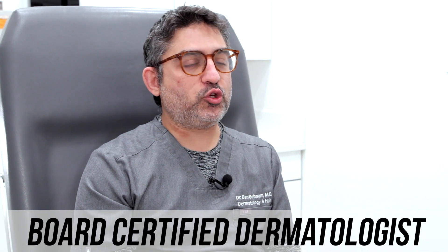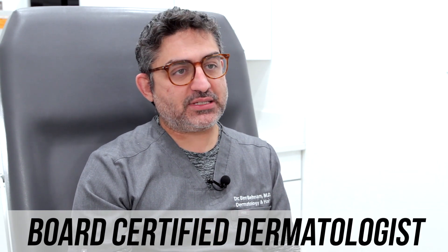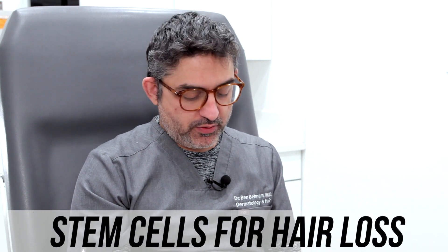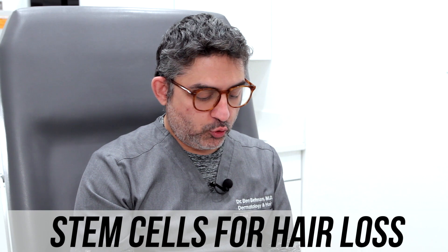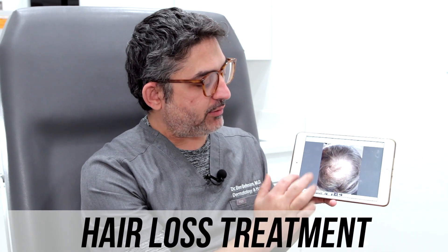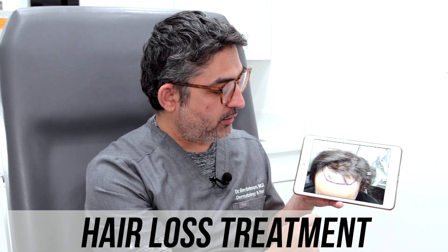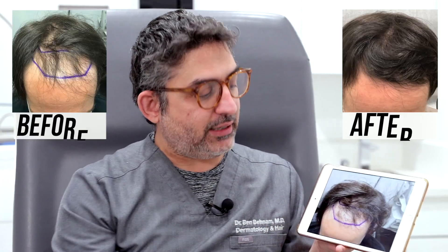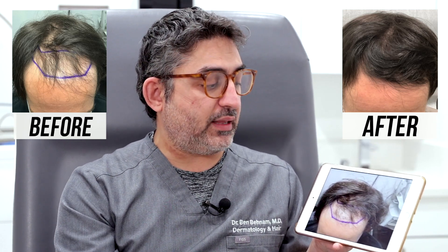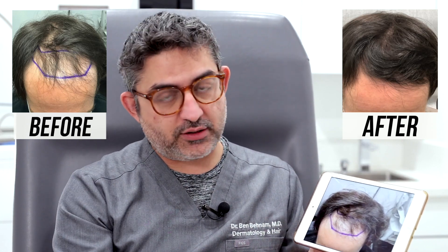Today we are going to be talking about another case of a patient who had stem cell, and I will be demonstrating his before and after photos. This is a patient of mine who came to me concerned about his crown area and his frontal hairline. He was thinning quite a bit in the front, and he told me that when he's at work talking with his clients, he feels very insecure.